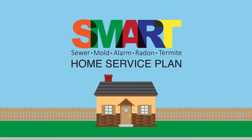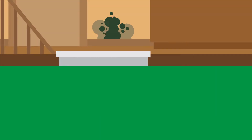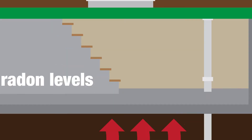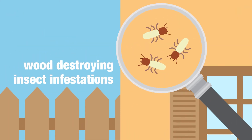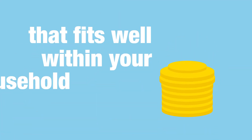Our Smart Home Service Plan covers your underground sewer and water lines, any visible mold issues, alarm and low voltage wiring, radon levels, and wood destroying insect infestations. With three plans to choose from, we're confident that you'll find one that fits well within your household budget.